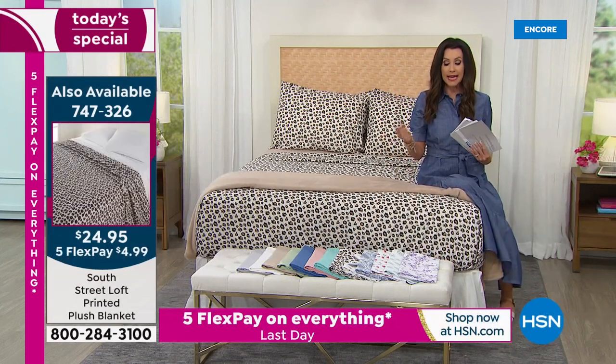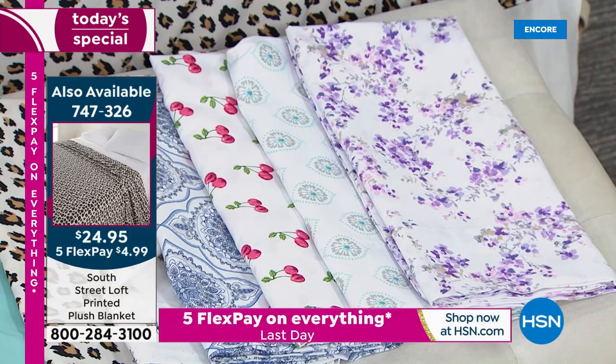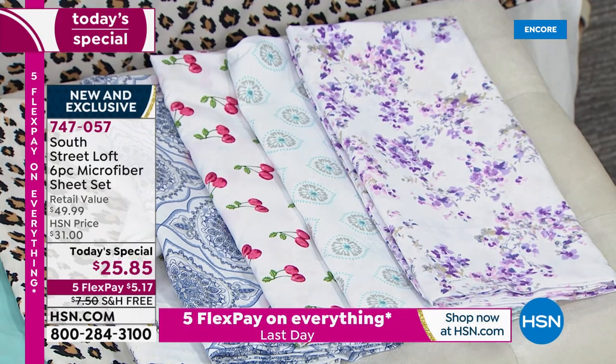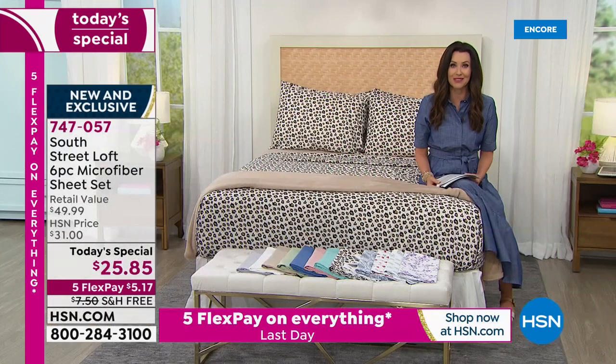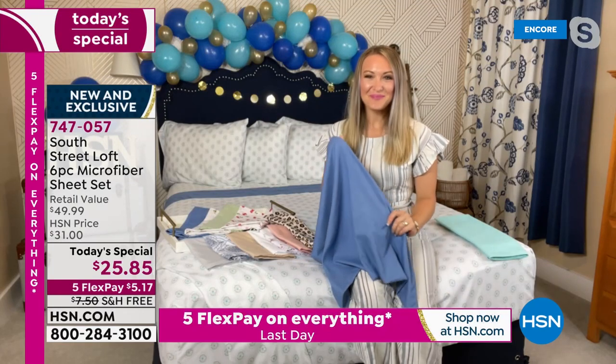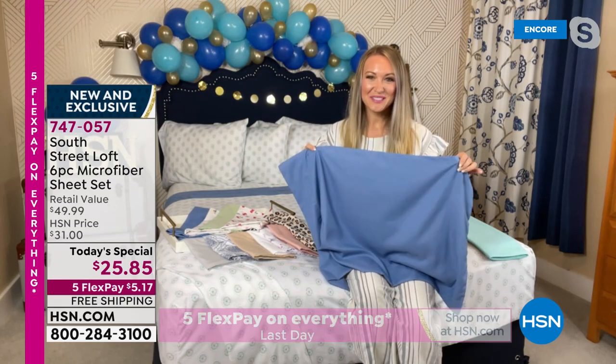The blanket is around $25, and it is twin — they're dual sizing — so twin, full queen, and then king would work for your king and Cal king as well. I've got to introduce my guest, Stephanie Rance, because she is our South Street Loft expert. Stephanie, we've got great pictures of these sheets decorated around your home — what a fresh new set, and what a quick, easy, inexpensive way to update our rooms.